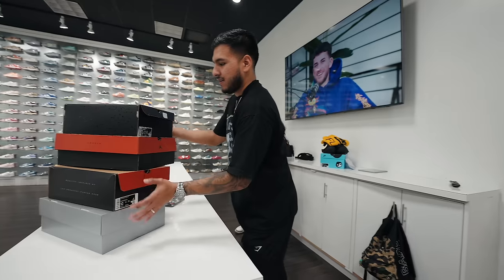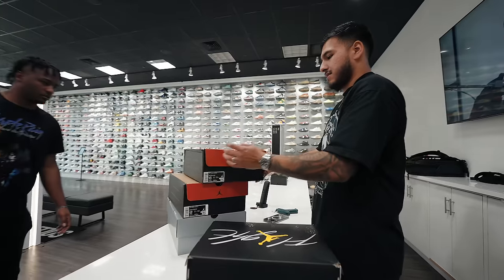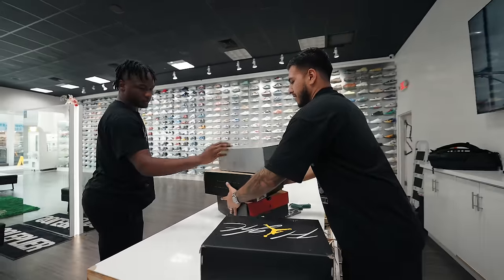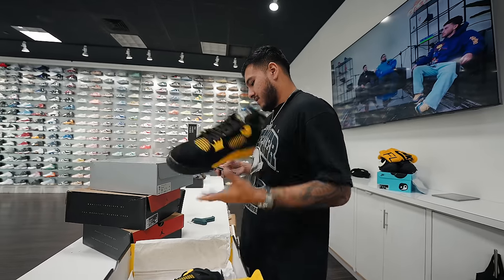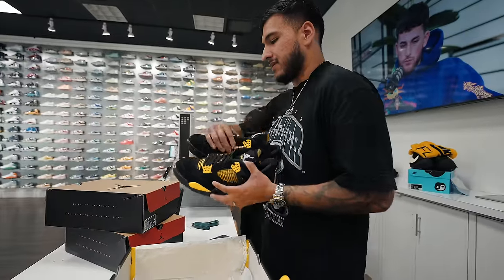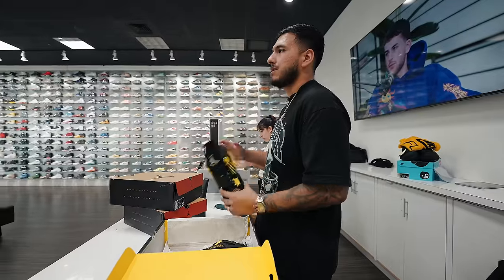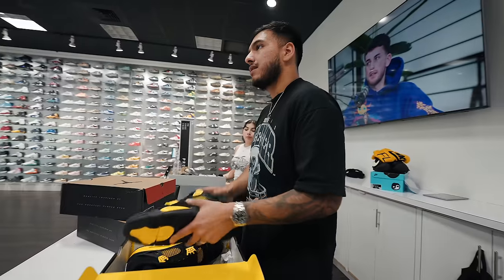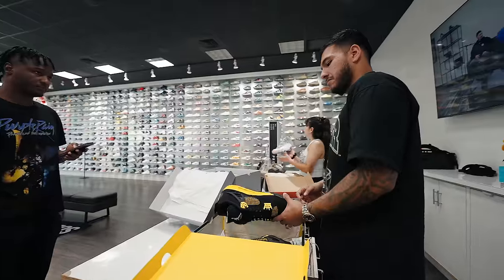A homie came in with four pairs, all different sizes — 13 and 12. All brand new. Starting off with the Thunder Force — always need them. Market's $260, I could do $240. He was asking $250, and I said I could do $250. Size 13, set it to the side.